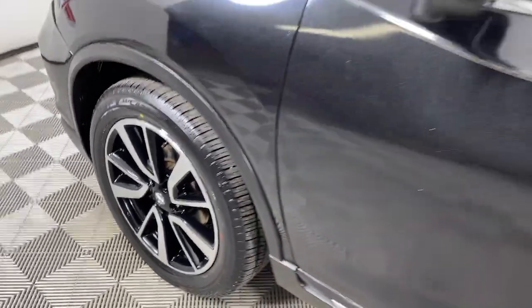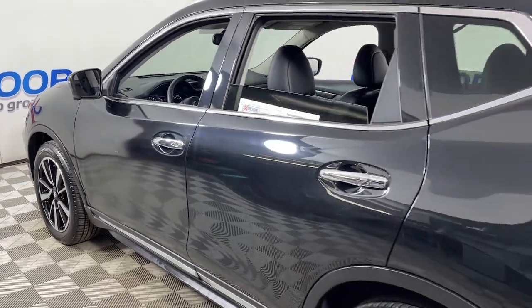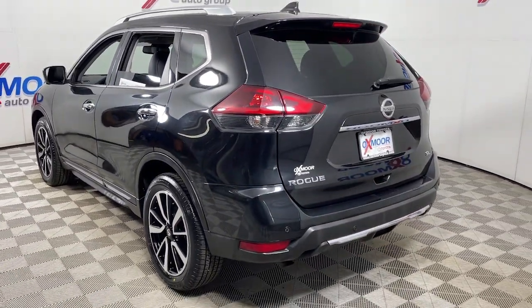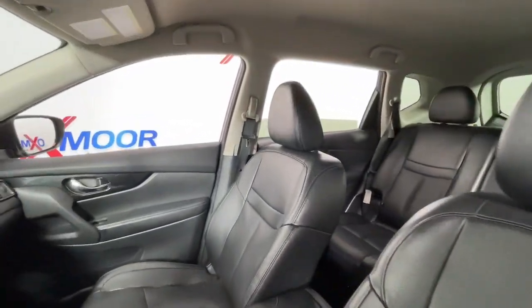You'll have love at first sight with the 2019 Nissan Rogue. With less than 70,000 miles on the odometer, this vehicle provides excellent value. This feature-rich Rogue adds confidence and convenience to everyday life.